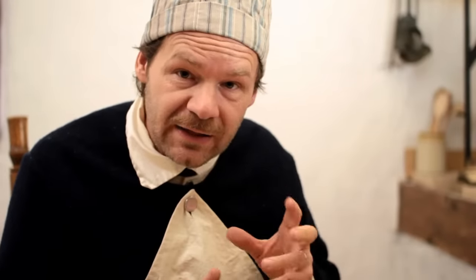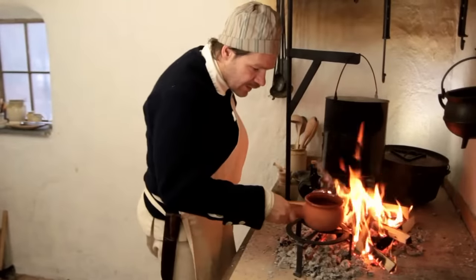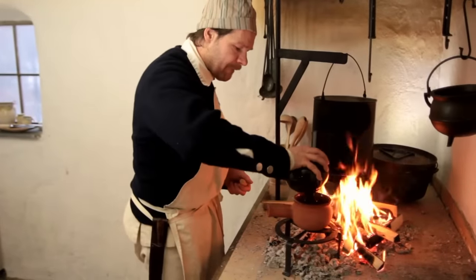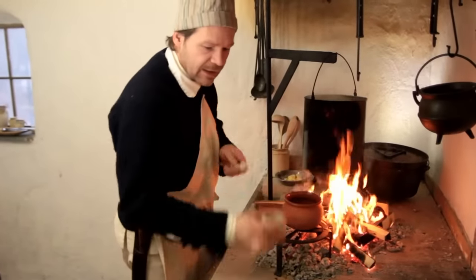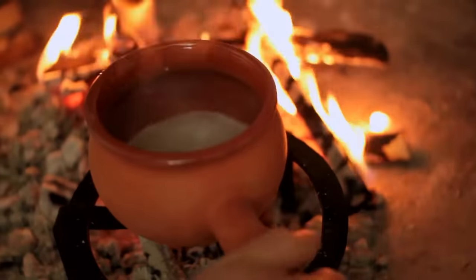When our pudding is about done, it's time to work on the sauce. We've got a nice redware pipkin to prepare our sauce in. The sauce has three components: some sack wine, which is a white wine from Spain commonly known today as sherry; some sugar; and then we're going to add some butter. Let's put together the sack and the sugar first and warm them up. We'll add about a cup of sack wine and about two tablespoons of sugar, get these mixed up and warmed.